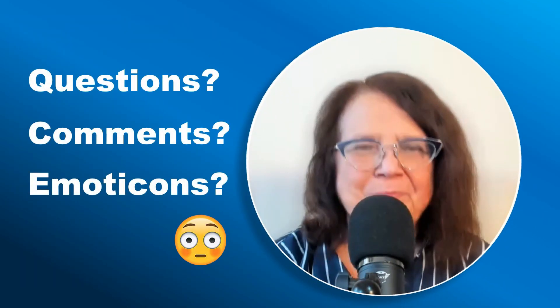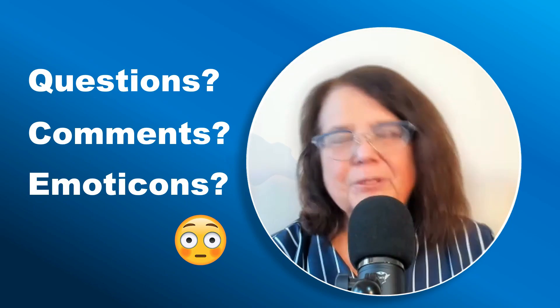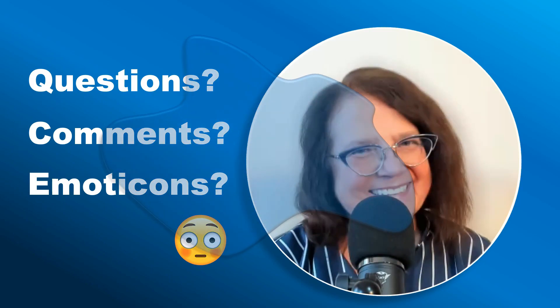Thank you very much. If you found this video useful, please consider leaving a note in the comment area. Thanks a lot. See you soon.